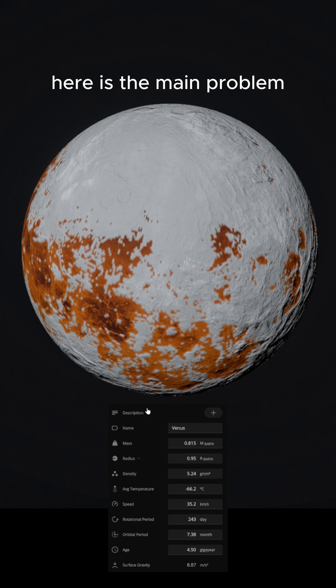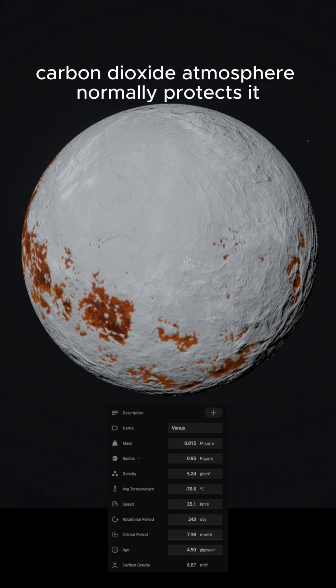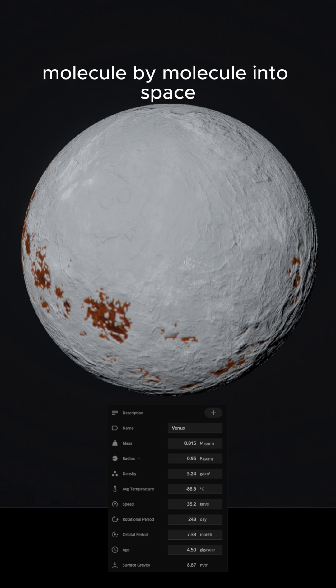Here is the main problem: Venus has almost no magnetic field. Its thick carbon dioxide atmosphere normally protects it, but once that layer is removed, the planet becomes exposed. The solar wind begins stripping the atmosphere away, molecule by molecule, into space.